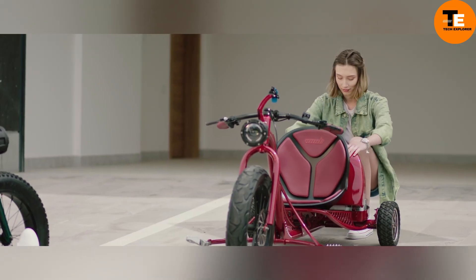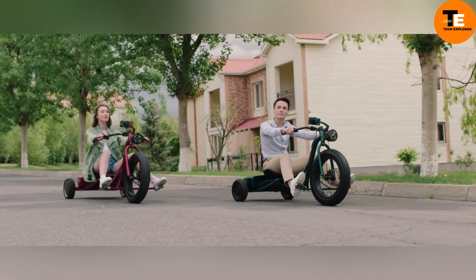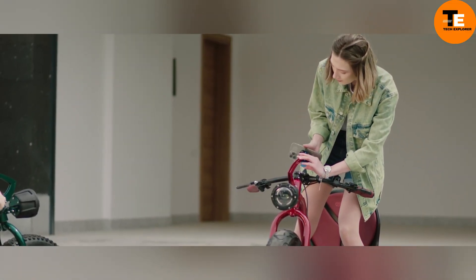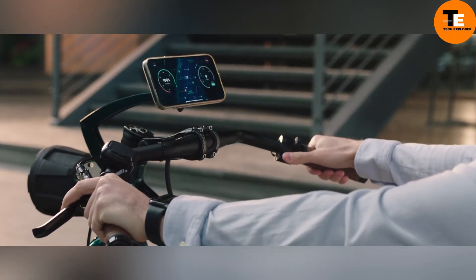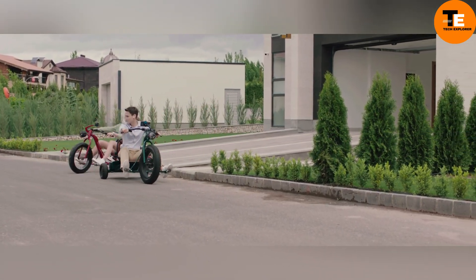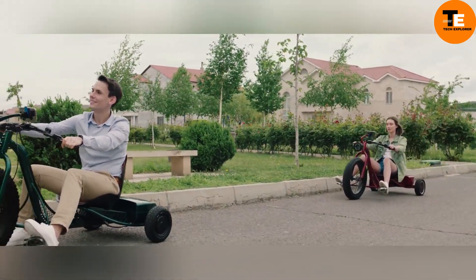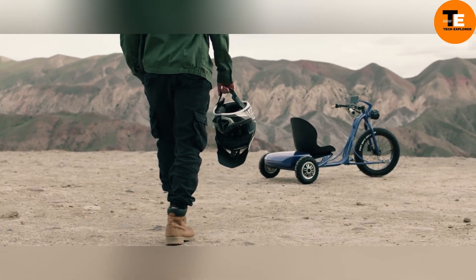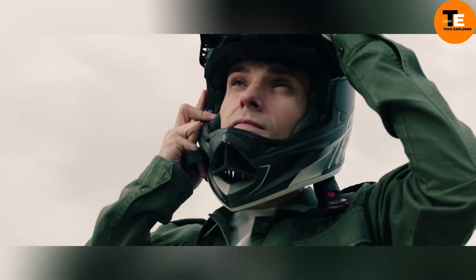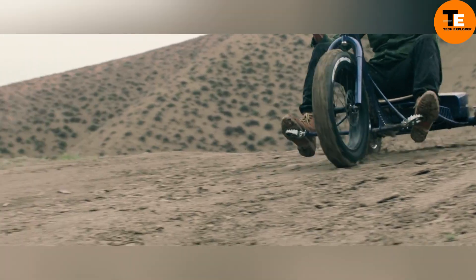Its design is inspired by classic red tricycles and built from durable yet lightweight 6160 aluminum, ensuring excellent maneuverability. The ergonomically designed seat is made from fiberglass and eco-leather. The VUK RRI is available for pre-order on Indiegogo, with prices starting at $2,300 for the 30Ah model and $2,500 for the 50Ah model.